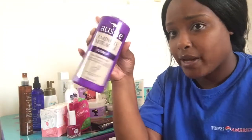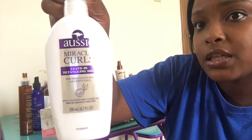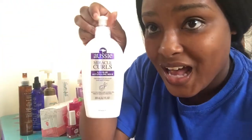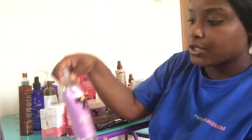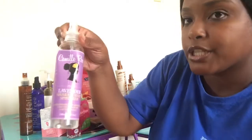This is Miracle Curls, which is like a leave-in detangler milk. It works really well because my hair is a beast within itself, so I definitely love this. I also like to use this Camille Rose lavender shaking hair spritzer — when I wash my hair I use this to style it and it works really well. I like this a lot.